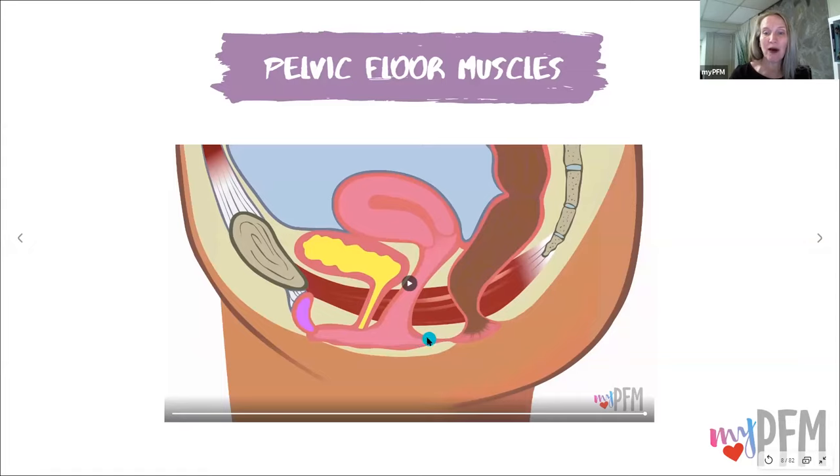You have several layers of pelvic floor muscles, and the grade four perineal tear actually goes all the way into the rectum and into the anal canal. So that's a very severe tear, and we want to avoid that.